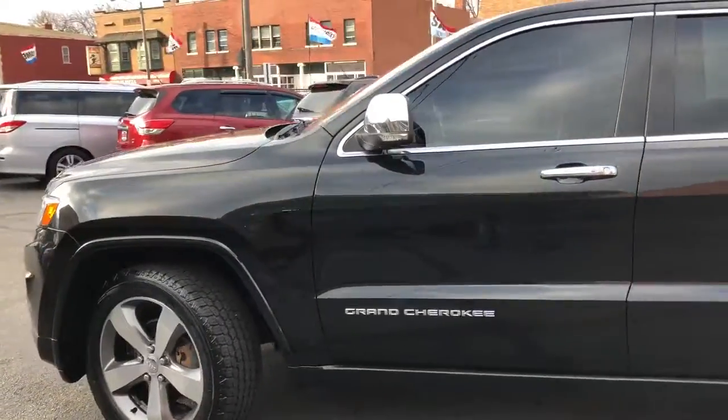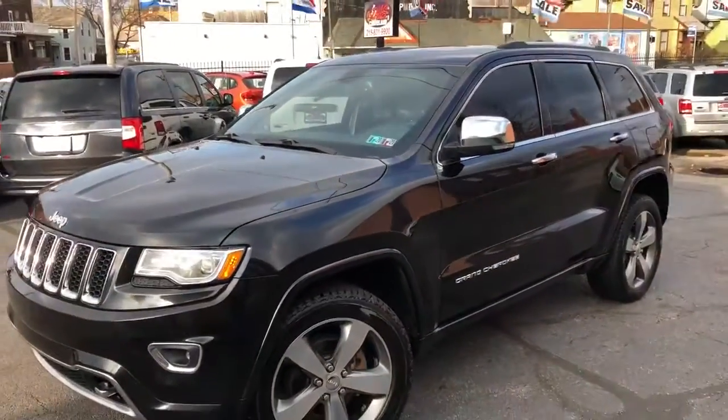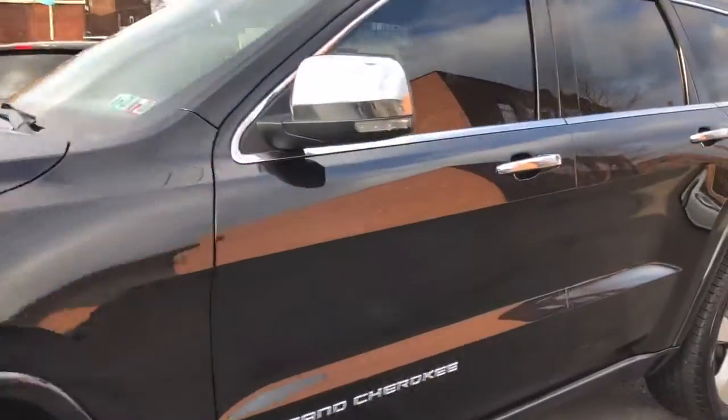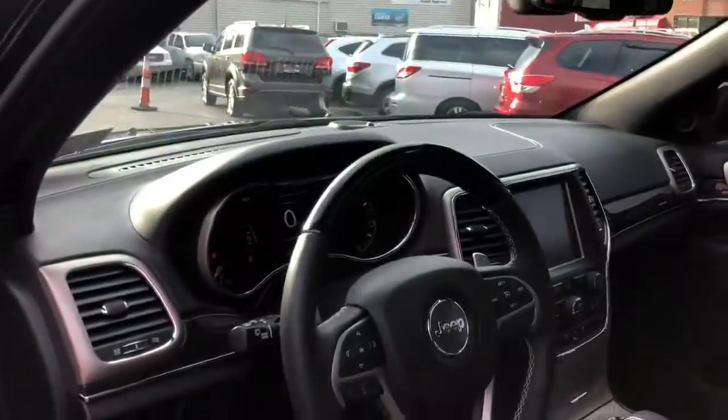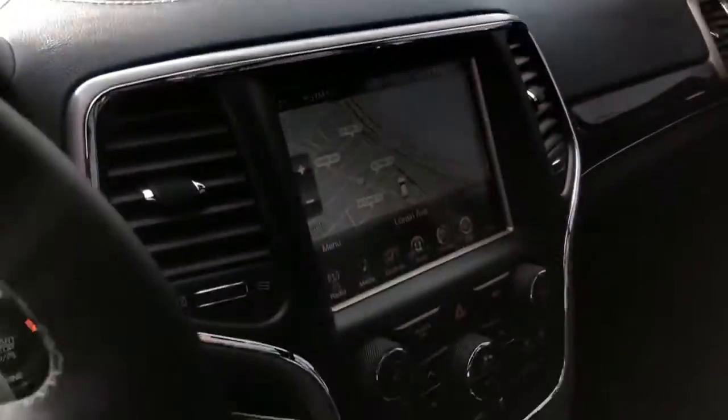Now it is a six-cylinder, all-wheel drive, adjustable suspension, panoramic roof, big 20s on it with real nice tires. Navigation, blind spot monitor, big panel roof, premium sound.